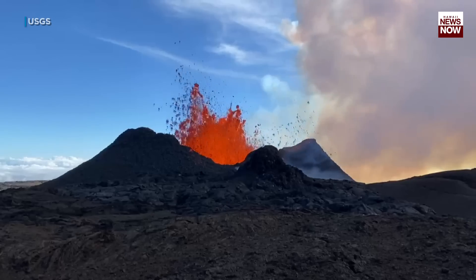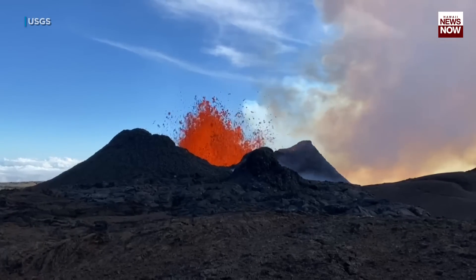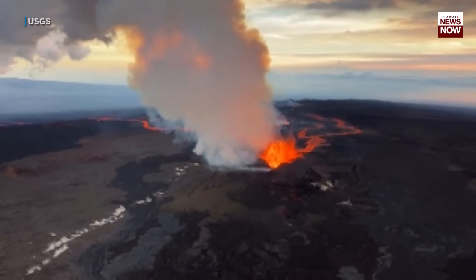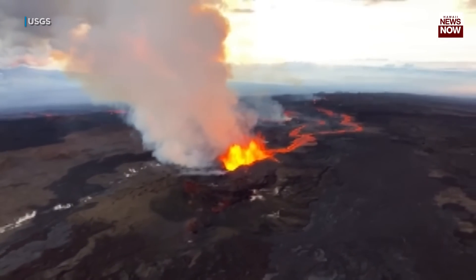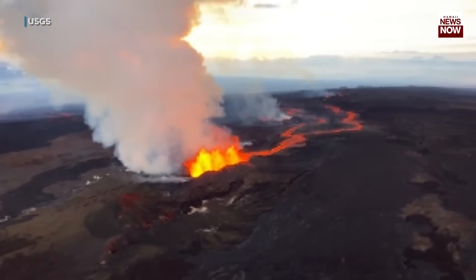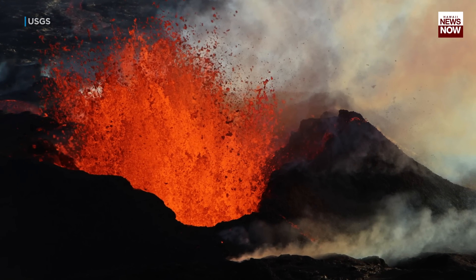Just listen to that new earth being born. Fissure 3 continues to be the dominant fissure on the northeast rift zone. Its lava fountains constantly throw molten lava bombs nearly 100 feet into the air. Over time, these bombs cool, and around the base of the fissure, they build up a splatter cone.